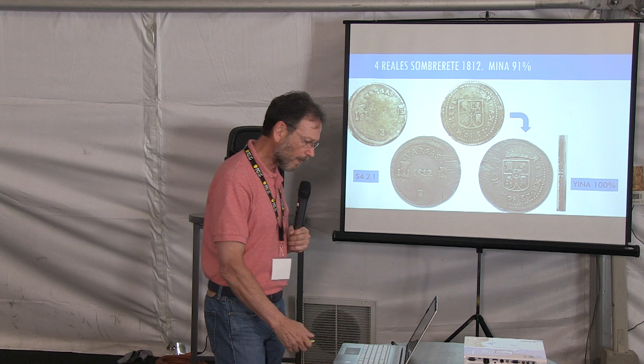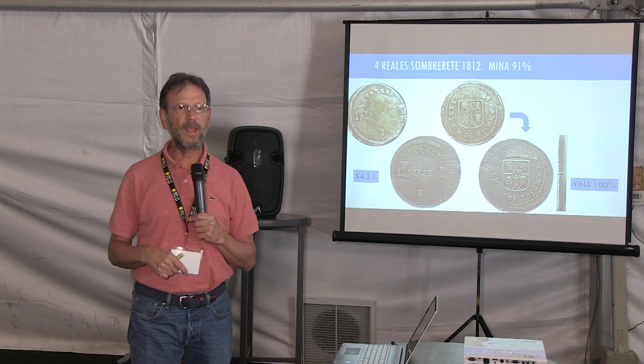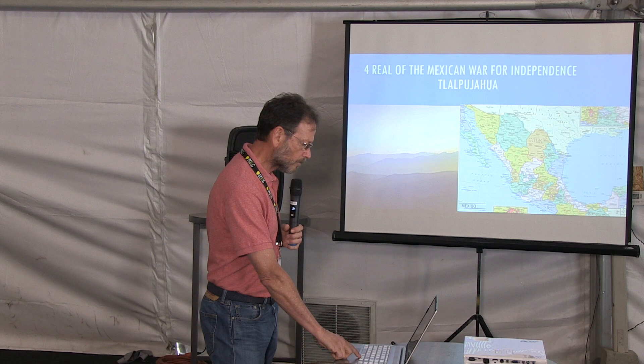Also, we can show that in 1811 they started using the collarina to make the edge of the coins. So Sombrerete produced four reales for only two years: 1811 and 1812.